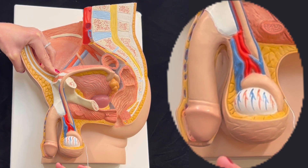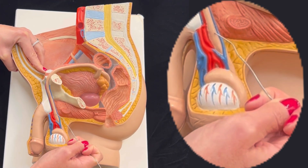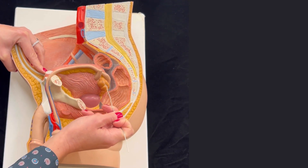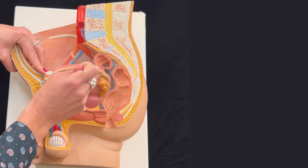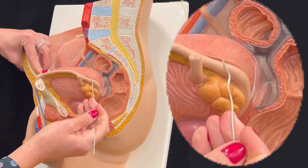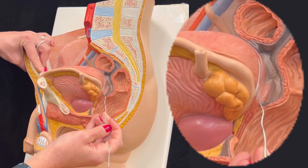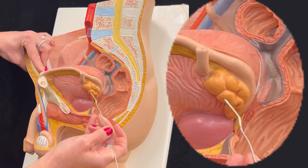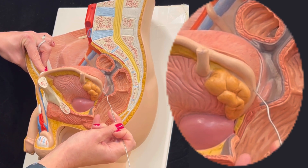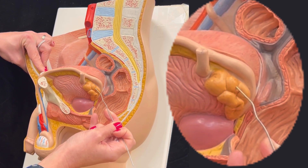The epididymis connects to the ductus deferens. The ductus deferens goes up into the pelvic cavity and goes behind the male urinary bladder, which is this structure you're seeing here. If we look at the posterior aspect of the male urinary bladder, we can see the ductus deferens, which is bringing the sperm from the testis, meeting with secretions produced by the seminal gland.